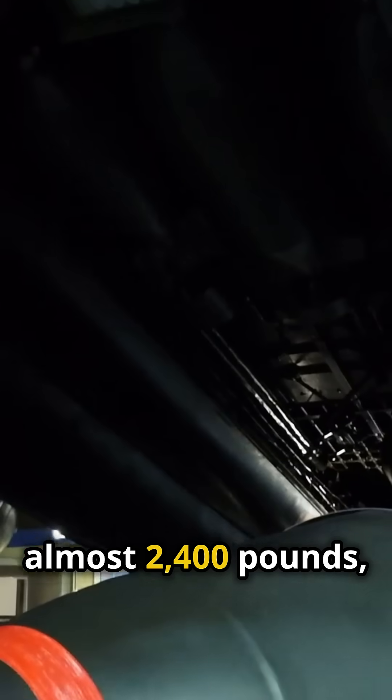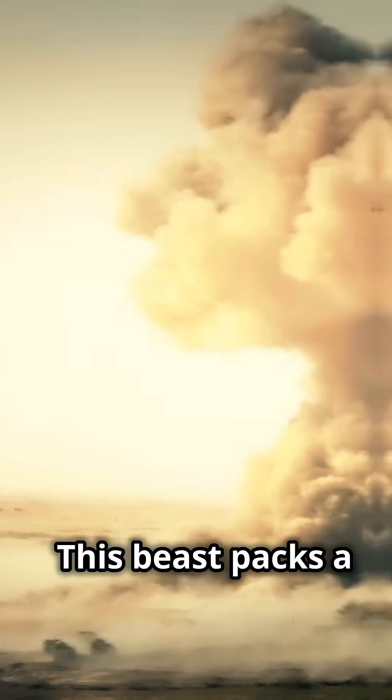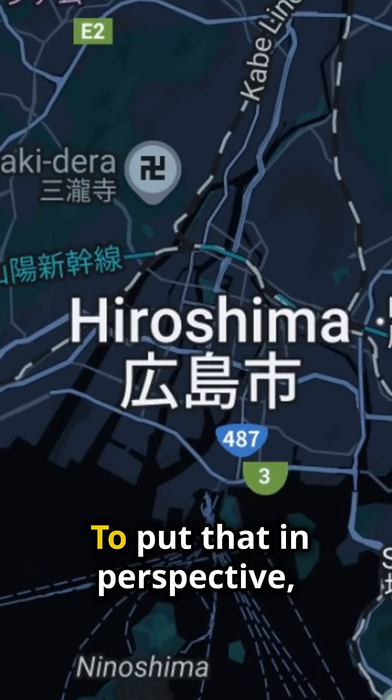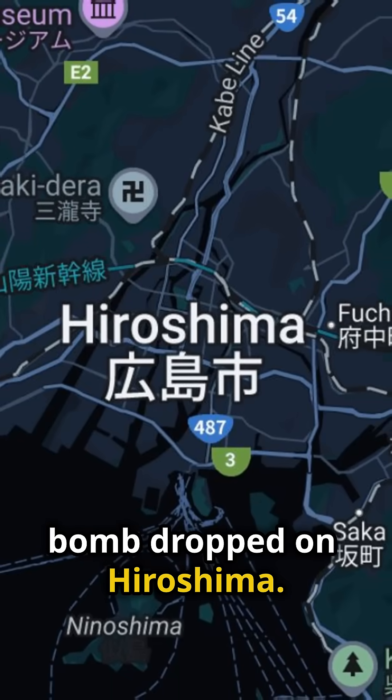Weighing in at almost 2,400 pounds, it's like dropping a small car from the sky. This beast packs a maximum yield of 1.2 megatons. To put that in perspective, that's 80 times more powerful than the bomb dropped on Hiroshima.